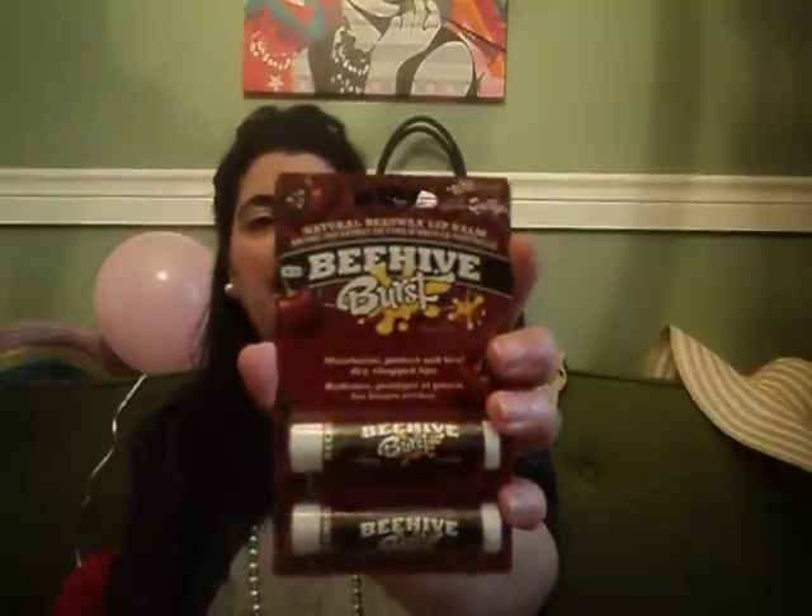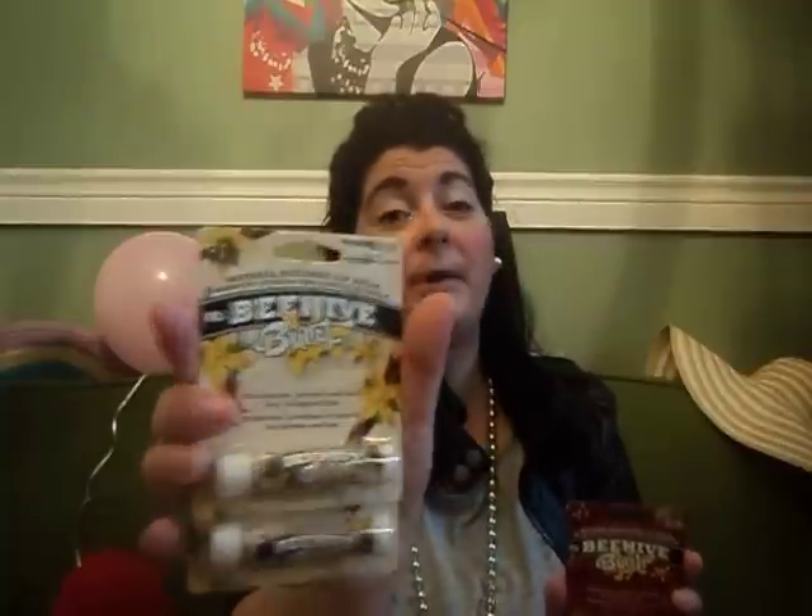Next, I found some more of these Beehive Burst Natural Beeswax Lip Balms. I got two of the Wild Cherry kind — it says Natural Beeswax Lip Balm, it moisturizes, protects and heals dry, chapped lips. And then two more of the Creamy Vanilla. There's someone out there that was wanting me to get these, so I now have some extra and I will send those to you soon in the mail.